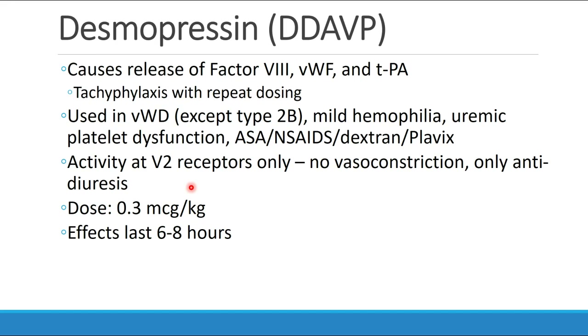The dose is typically 0.3 micrograms per kilogram, with an effect lasting 6 to 8 hours.